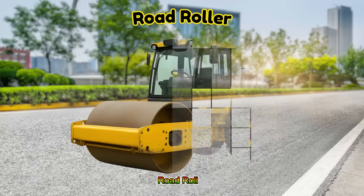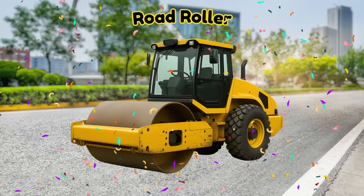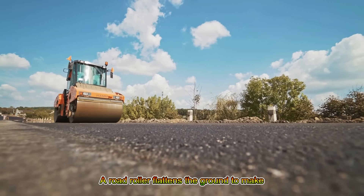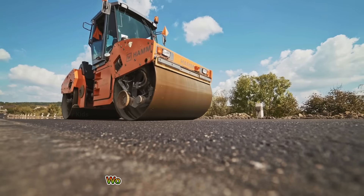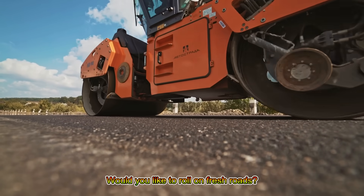Road Roller! A road roller flattens the ground to make smooth paths. Would you like to roll on fresh roads?